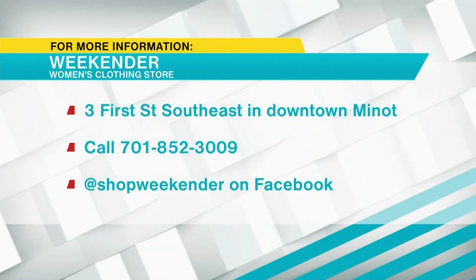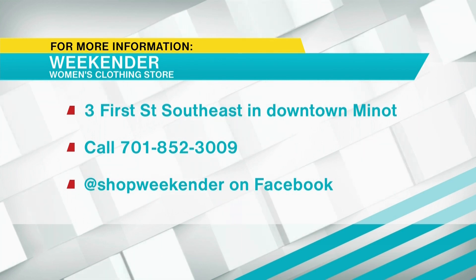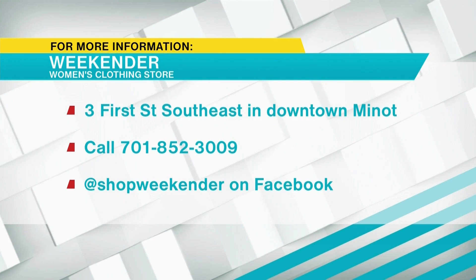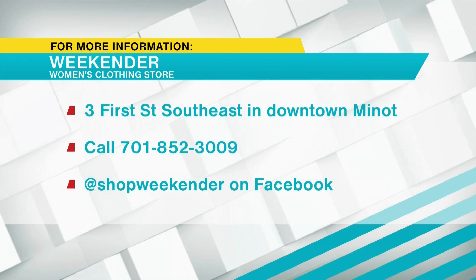Weekender is located at 3 1st Street Southeast in downtown Minot. You can call them at 701-852-3009. Check them out on Facebook or just stop in — Maddie and the rest of the staff are really great people. I loved that Sunny and Cher shirt. I loved it all. They keep it easy.